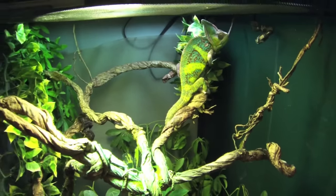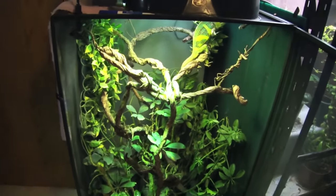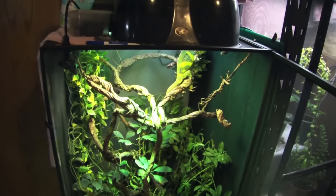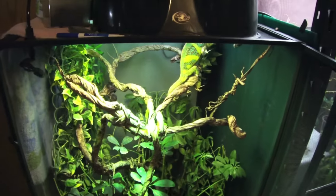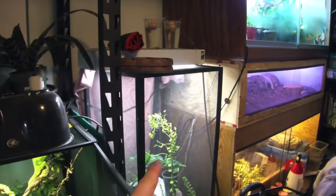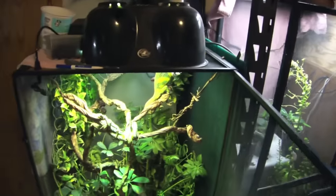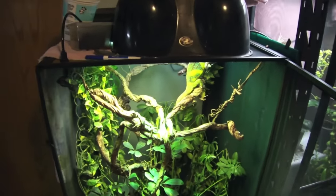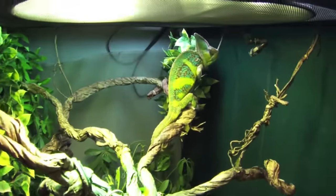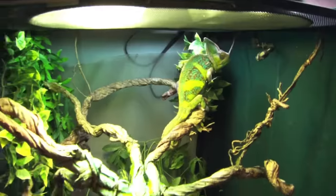It basically dumped the whole reservoir into his tank and flooded the floor. I mean, it's no big deal — I'm in the basement so it doesn't really matter, but it was a little bit of a pain. That's kind of all that's going on with Kai right now. There may or may not be somebody going into that cage eventually, probably this week. Hopefully you'll see that on the reptile room tour.